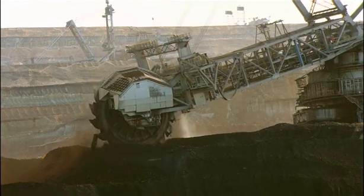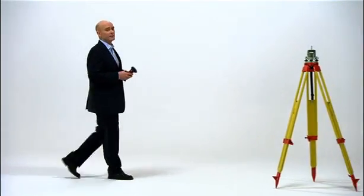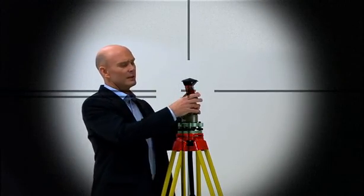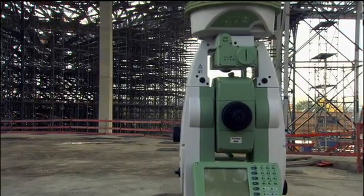Leica Geosystems make the digital levels, theodolites and other surveying equipment used on construction sites throughout the world, including the revolutionary Smart Station.